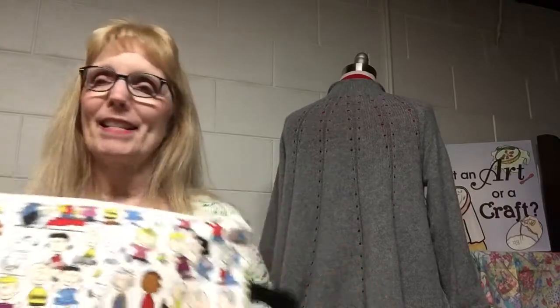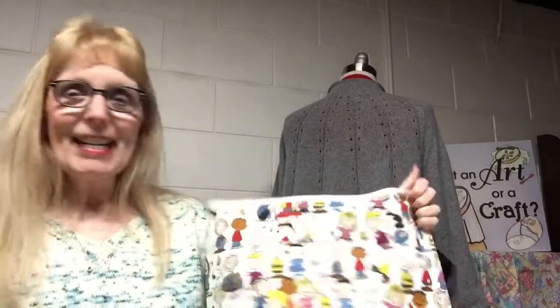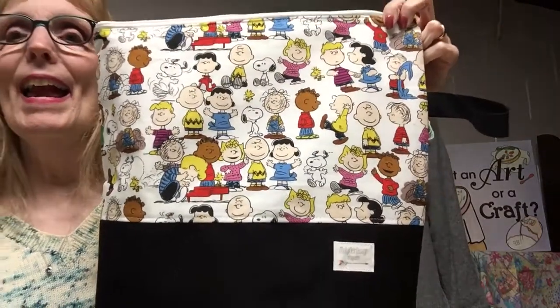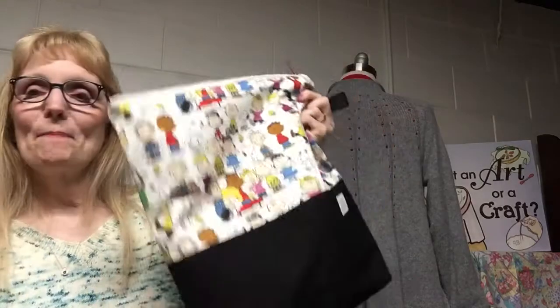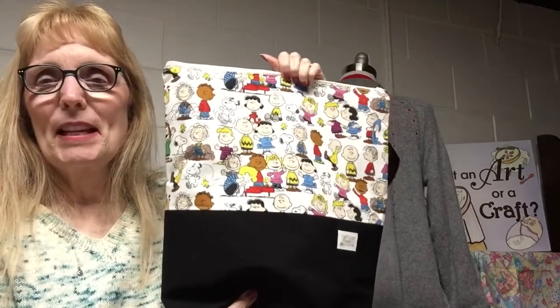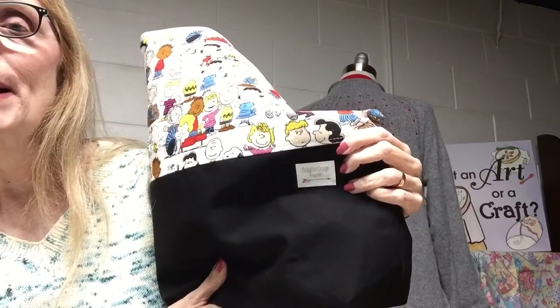Bags! I got a new bag — Molly Klein Design messaged me on Instagram saying she had some cool Peanuts fabric and asked if I wanted a bag. I said yes, I'd like a sweater-size bag. It's a lovely bag and I think I'm going to use it for baby knits because it's so cute — it's housing a baby knit right now. She also asked if I wanted sock sacks, and I said yes — so I got two sock sacks from Molly Klein Design.